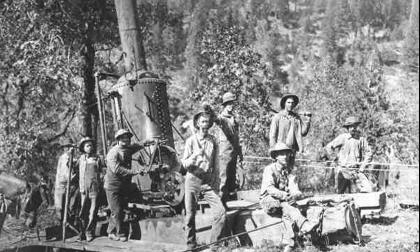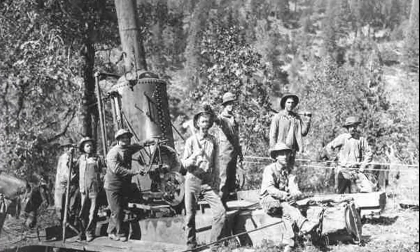At the turn of the century, this was the latest and greatest technology. At 108 years old, it's a pretty fascinating machine. Thank you so much.